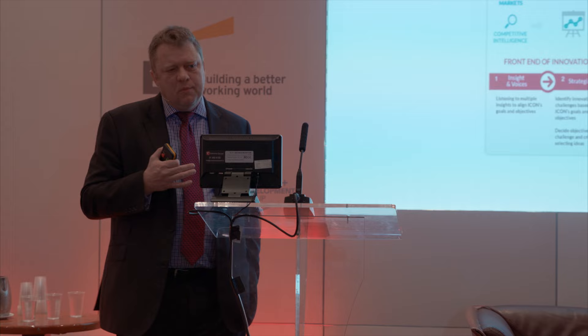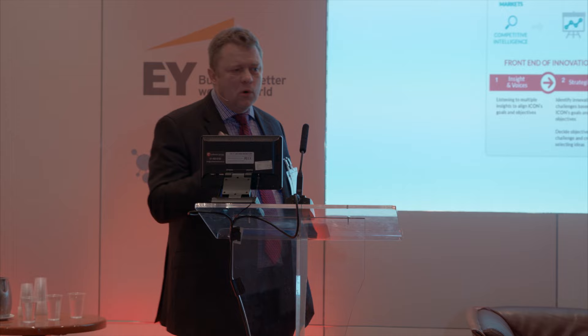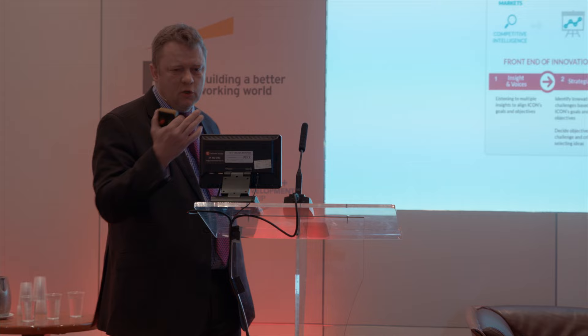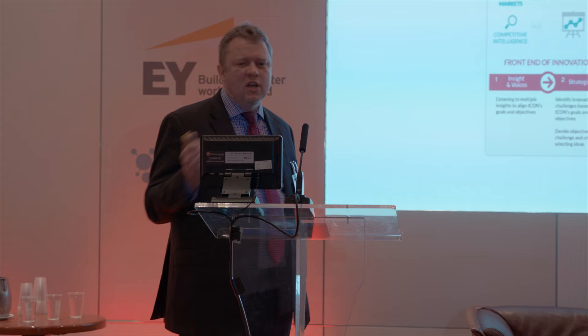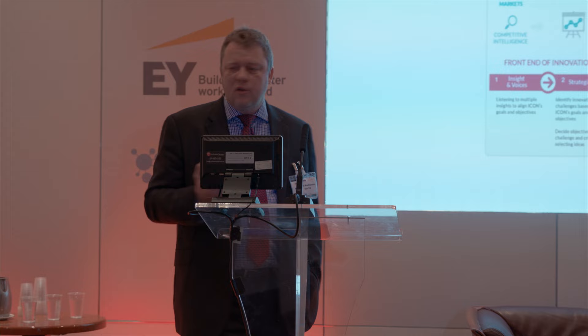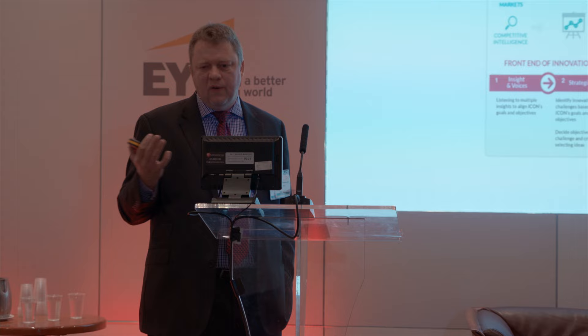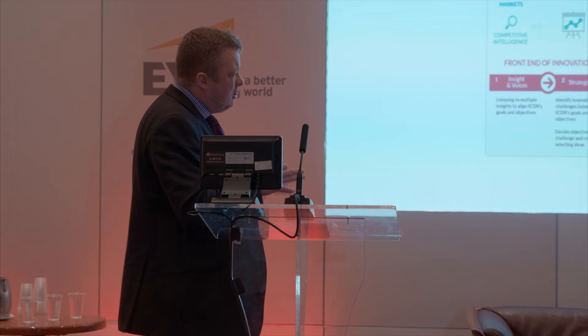Once we have ideas and vet the good ones, we had to think about how to secure funding - because there's nothing worse than a team that comes up with a good idea that's vetted and accepted, and then can't get funding quickly. So we had to come up with a process - a back end of innovation - to make sure we get the funding to do the work. We set up a couple of committees within ICON that had the funding authority to fund these things.